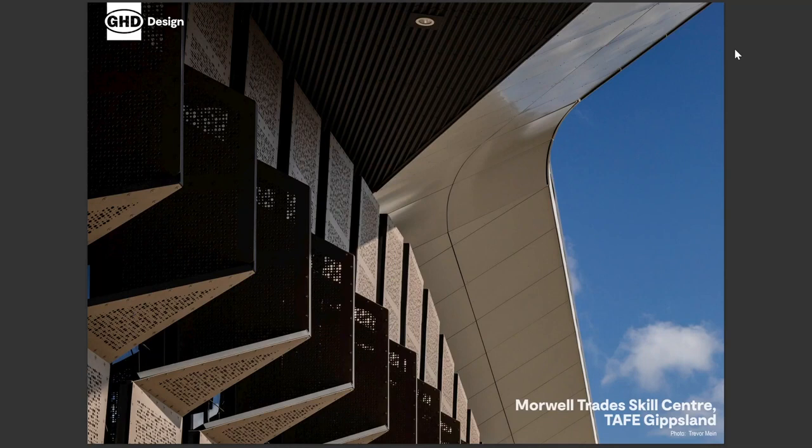Hello, my name is Jarrod Allen and I'm with Rose Hayworth. We're from GHD Design and we're here to present the Gippsland Morwell Trade Skills Centre.